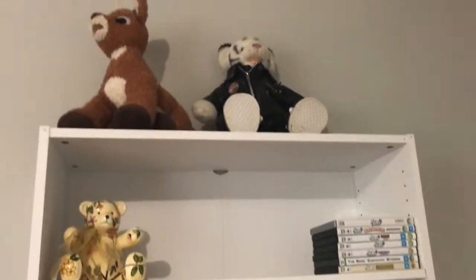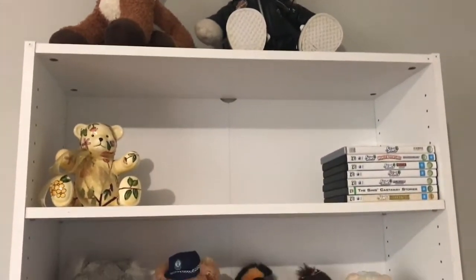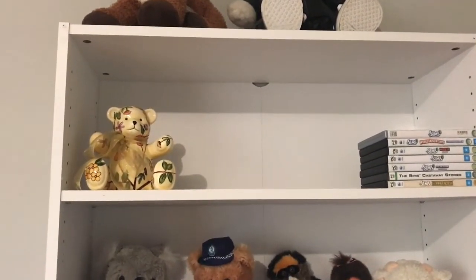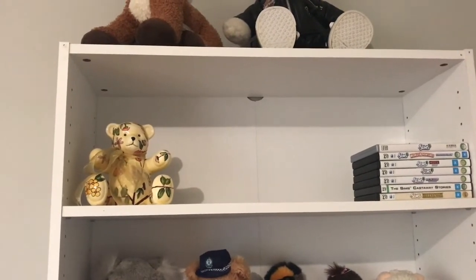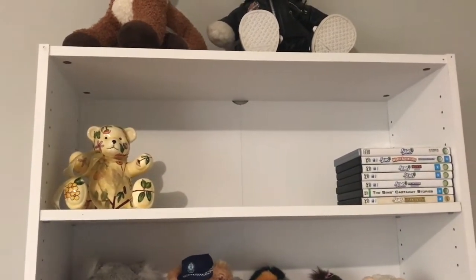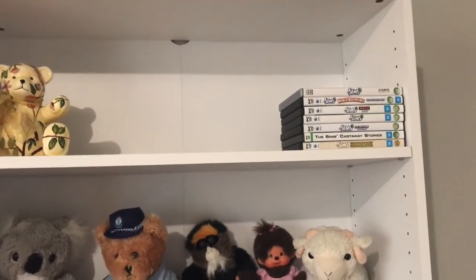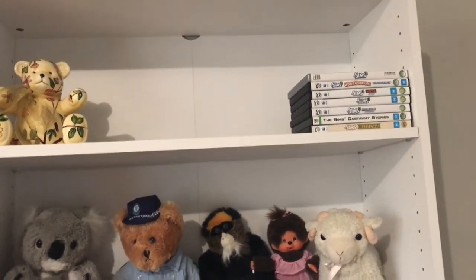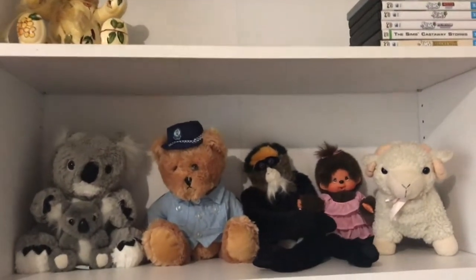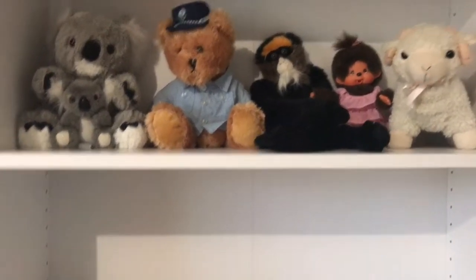Up the top of the big bookcase on this side, we've got a couple more Build-A-Bears. There's a little porcelain teddy bear that her principal from primary school had given her for Christmas that she treasures very much. She's got her Sims disk collection — I think there are a few more still not unpacked as yet. There are a few stuffed toys there too.